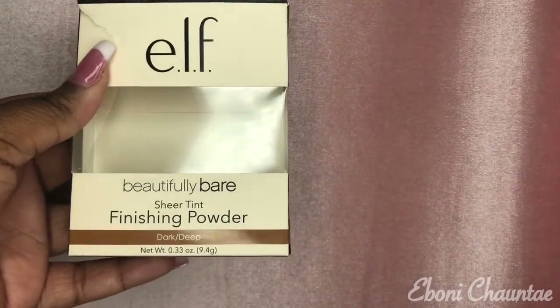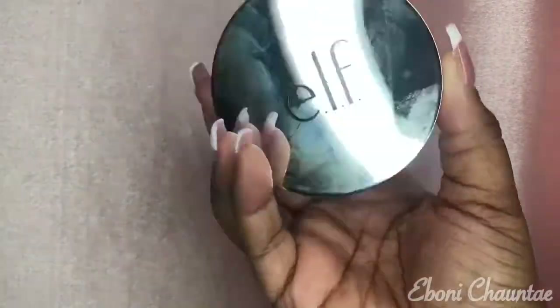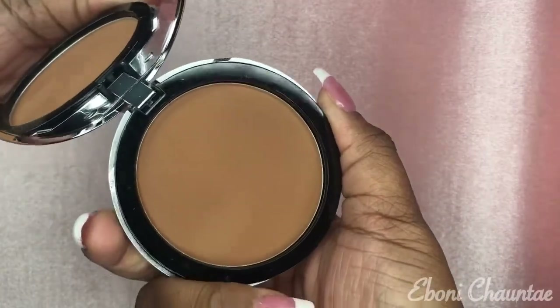The next thing I got is this beautiful ELF Sheer Tan Finishing Powder in Dark Deep, and it was $2.99. Check it out — is this not high-end looking or what? ELF has been doing it. For $2.99, it looks very much high-end, giving me high-end vibes.